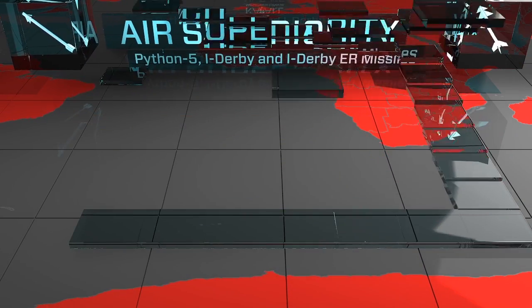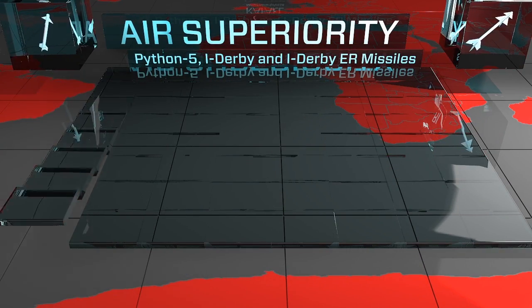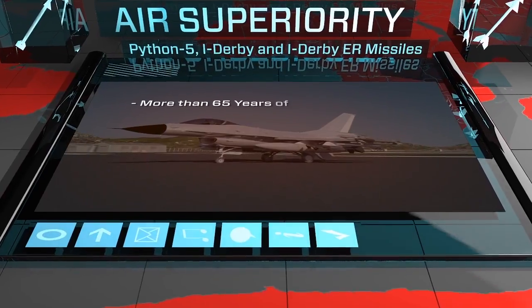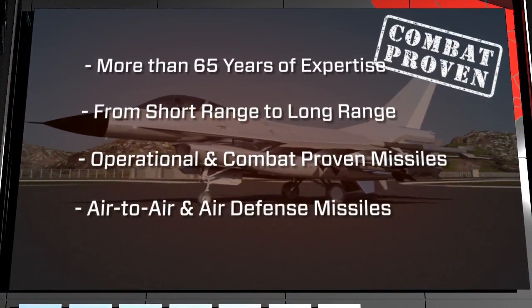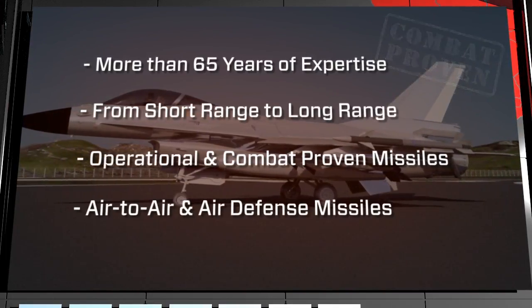Air superiority with the Python 5, i-Derby, and i-Derby ER missiles from Rafael. More than 65 years of expertise, from short to long range, operational and combat proven missiles for air-to-air and air defense.